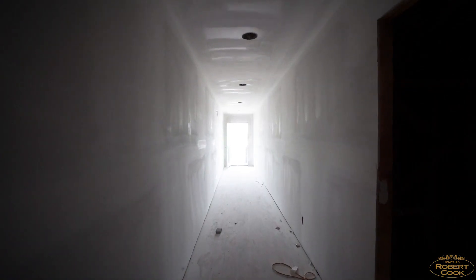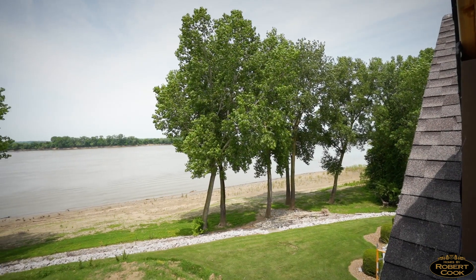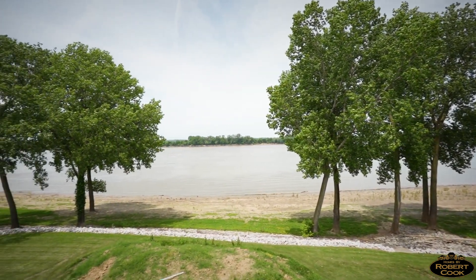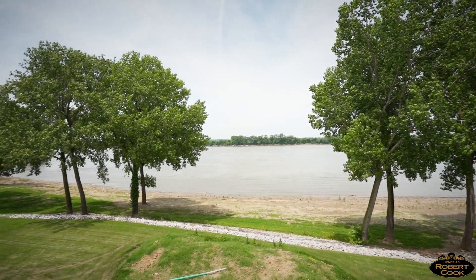Imagine you just got off the elevator right here and you're walking down this long hall to one of my very favorite places. This will all be a shuffleboard court at one point. This is the crow's nest — the place where you can come to sit, relax, have something cold to drink, and watch the river go by.